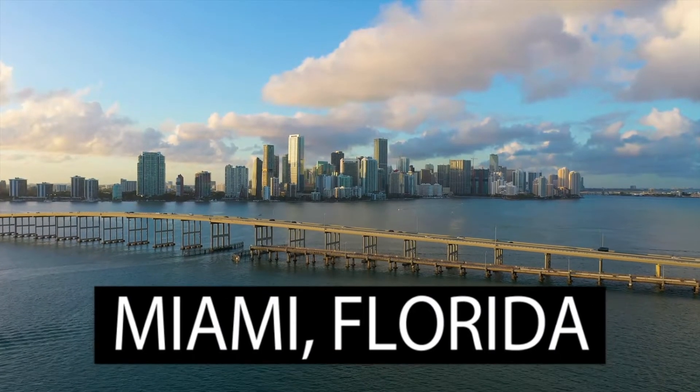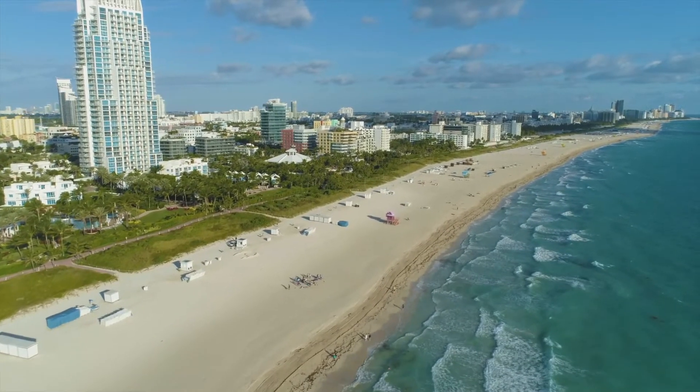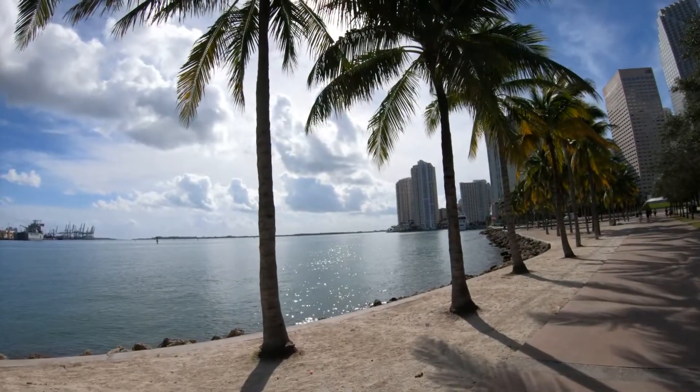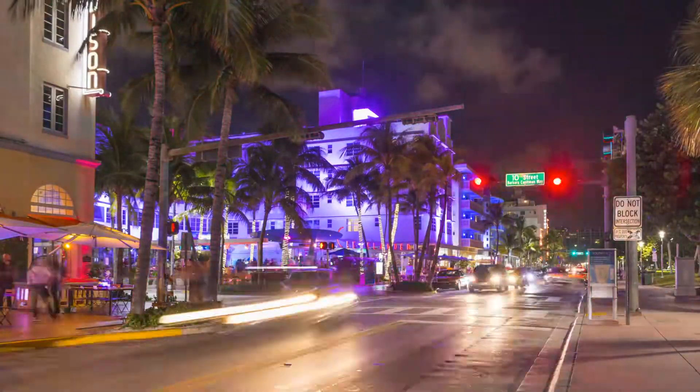Miami, Florida. The Magic City. A coastal metropolis located in southeastern Florida, known for its white sand beaches and warm climate, Miami is the place to be if you enjoy the beach and summer weather year-round.